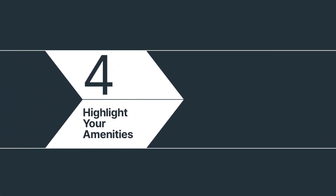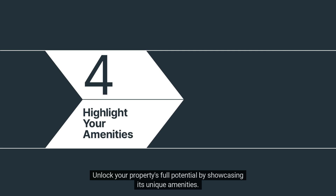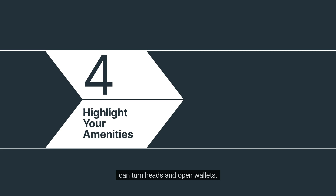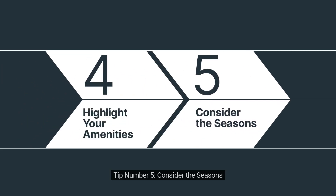Tip number four: highlight your amenities. Unlock your property's full potential by showcasing its unique amenities. Whether it's a serene swimming pool, proximity to retail hot spots, or breathtaking views, these features can turn heads and open wallets.